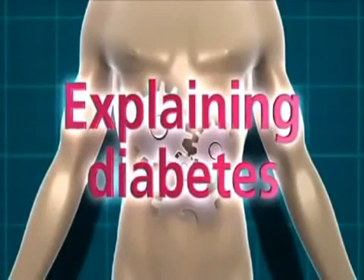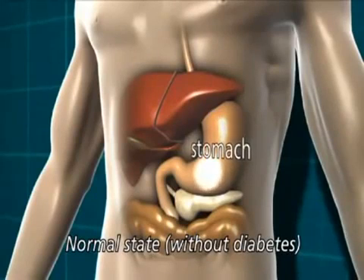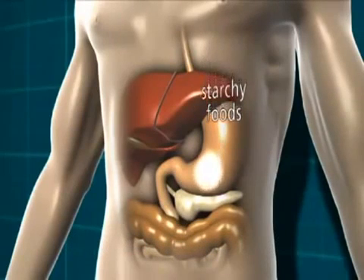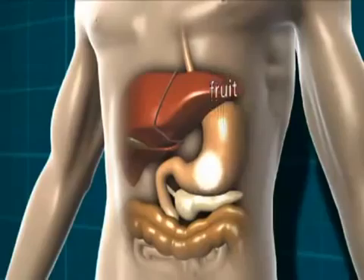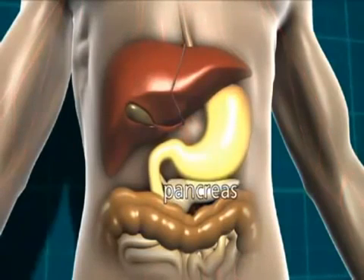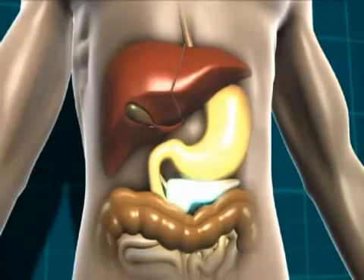When you eat food that contains carbohydrate, it's broken down in the stomach and digestive system into glucose, which is a type of sugar. We need glucose from food because that's what gives us energy. Carbohydrate-containing foods are things like starchy foods, sugary foods, milk and some dairy products, and fruit. This glucose then moves into the bloodstream, and the body detects that the blood glucose level is rising. In response to that, the pancreas, which is a little gland that sits just underneath the stomach, starts to release a hormone called insulin.